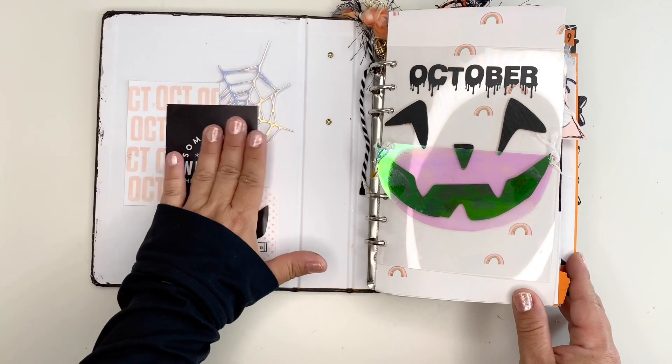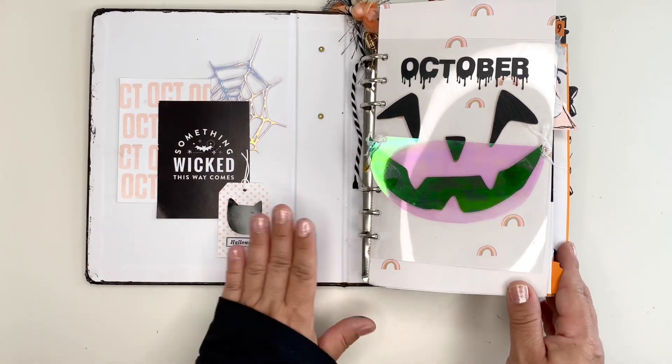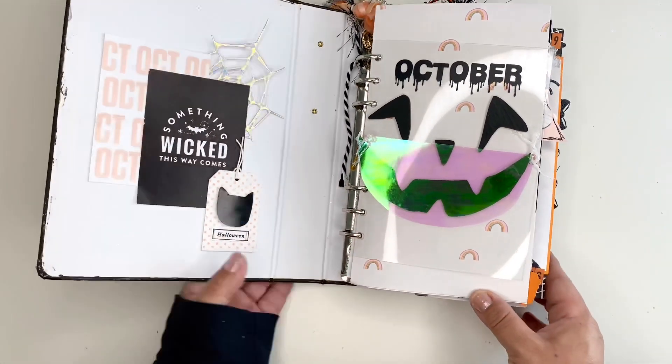I got these from a friend, Annika from Germany, and they came in perfect time to be added to my album.